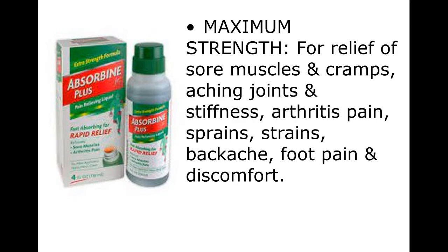Maximum strength. For relief of sore muscles and cramps, aching joints and stiffness, arthritis pain, sprains, strains, backache, foot pain and discomfort.